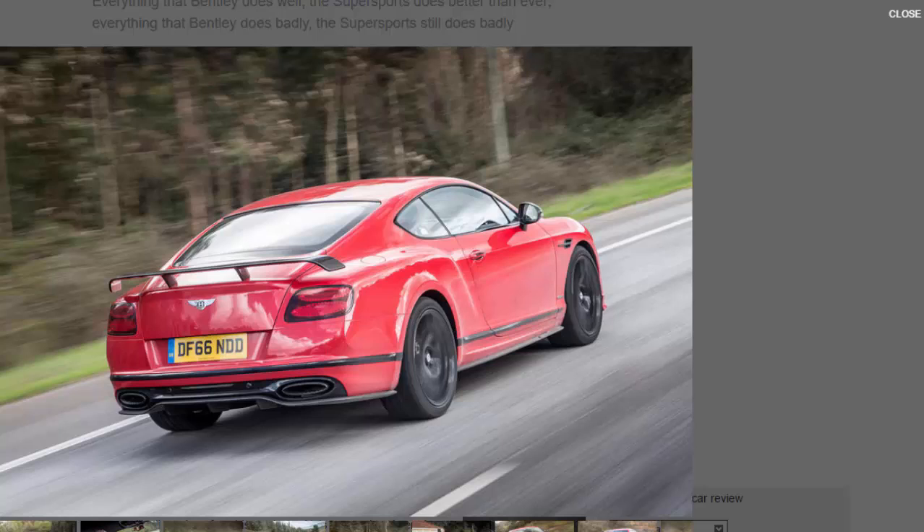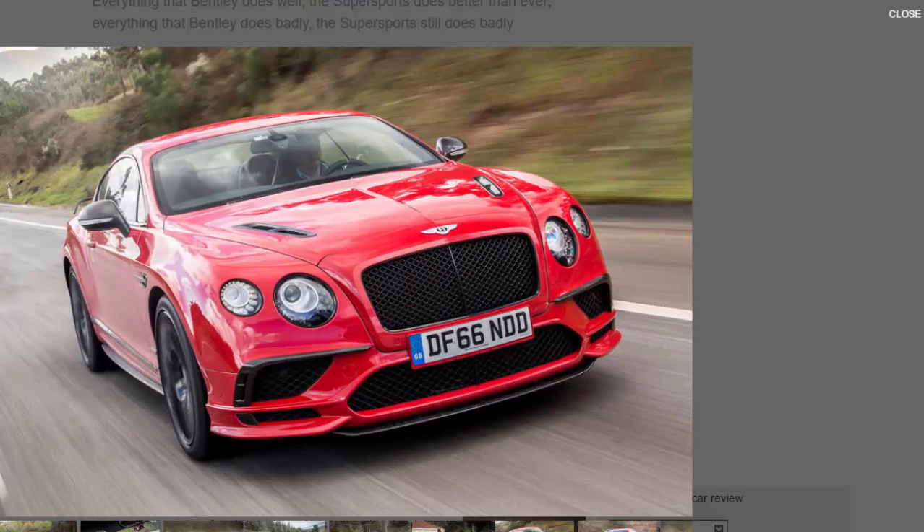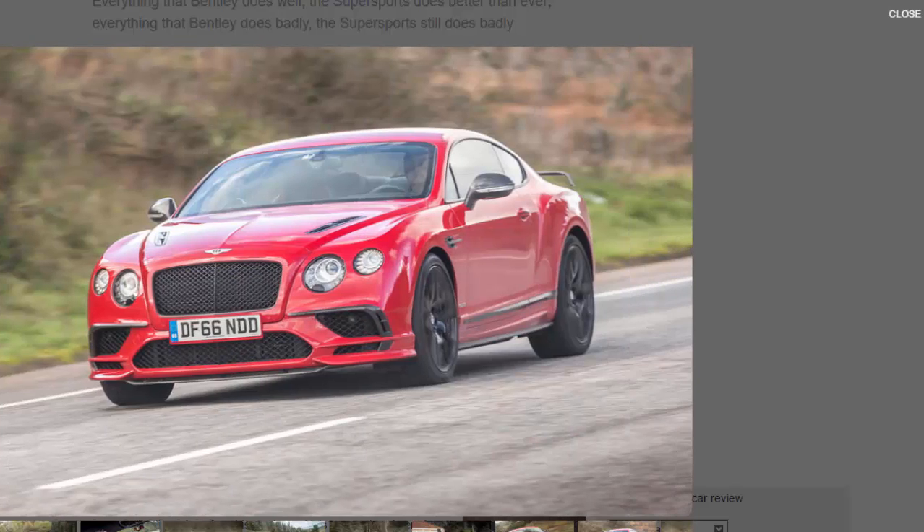Given this is a Bentley, perhaps that should be no other way. The 6.0-litre W12 motor has been its greatest strength since the car first emerged in 2003. Bentley has asked one more favour before both car and engine are replaced towards the end of this year. Bigger Mitsubishi turbochargers blowing 1.4 bar instead of 0.9 bar don't raise power by a mere 21 bhp like the old Supersports, but by more than three times that — from 637 bhp of the current Speed to a nice round 700 bhp.